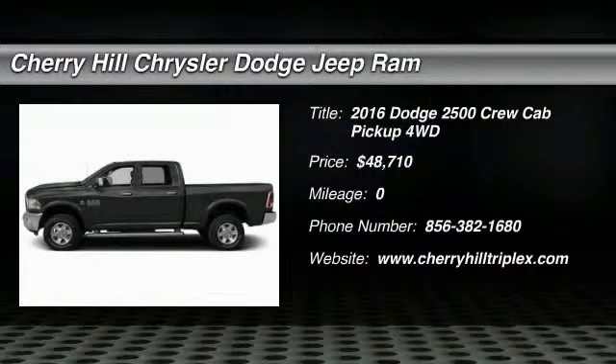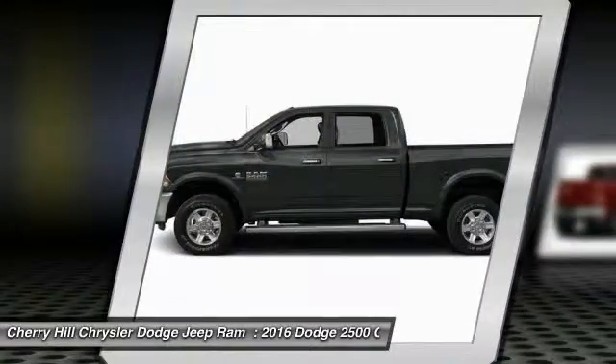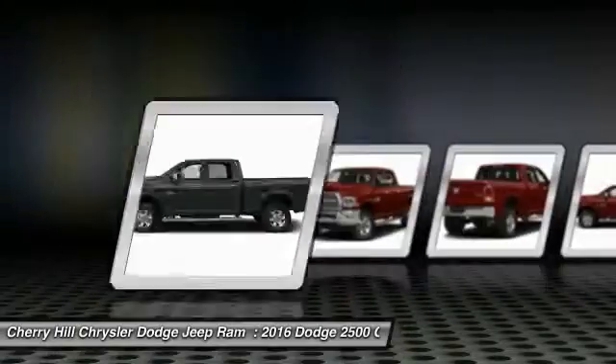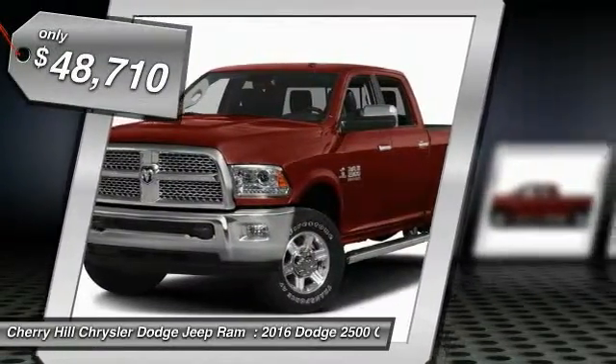2016 Ram Pickup 2500. The Ram 2500 is built with sturdy hydroformed frames and capable four-wheel drive options to handle the toughest job site terrain while maintaining a smooth ride, and is priced below $50,000.